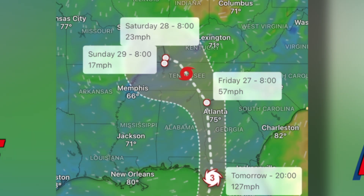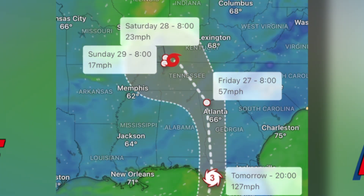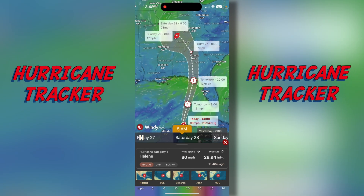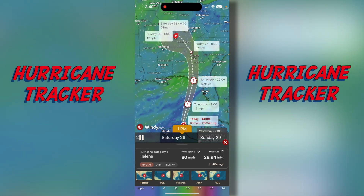There you go. If you're wanting to track this hurricane and you've got friends in the path, this is a good way to do it right there on windy.com.